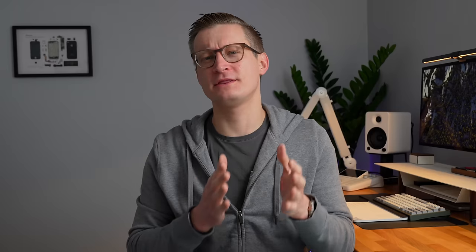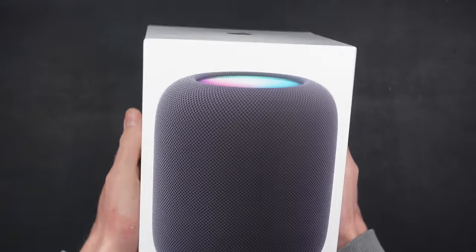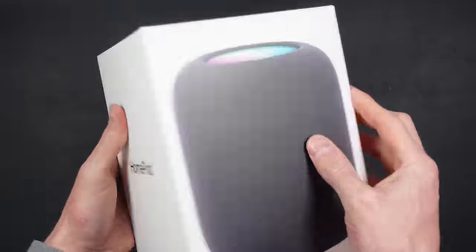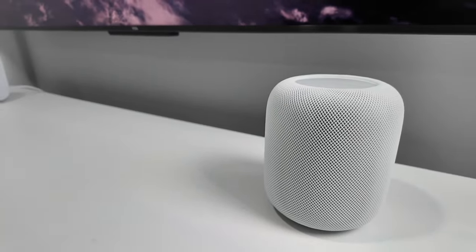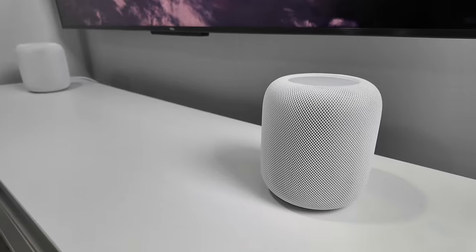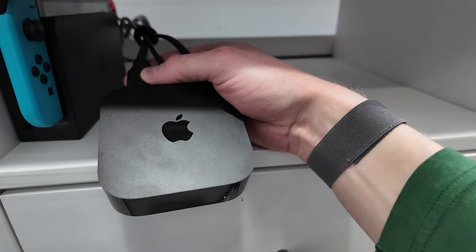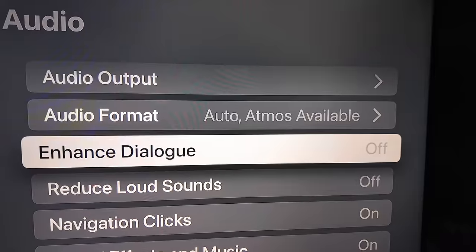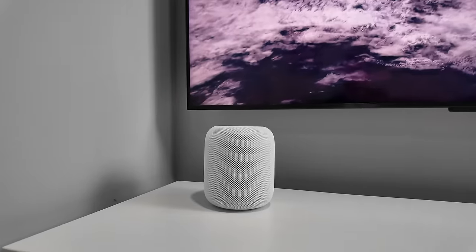If you want to upgrade the audio for your TV, Apple last year released the HomePod 2. A definite upgrade from the built-in speakers in your TV is adding a stereo pair of HomePod 2s combined with an Apple TV to run the audio from your TV. I've been testing this more and more and Apple's recent additions like enhancing the dialogue with the Apple TV audio settings makes this a really nice setup.